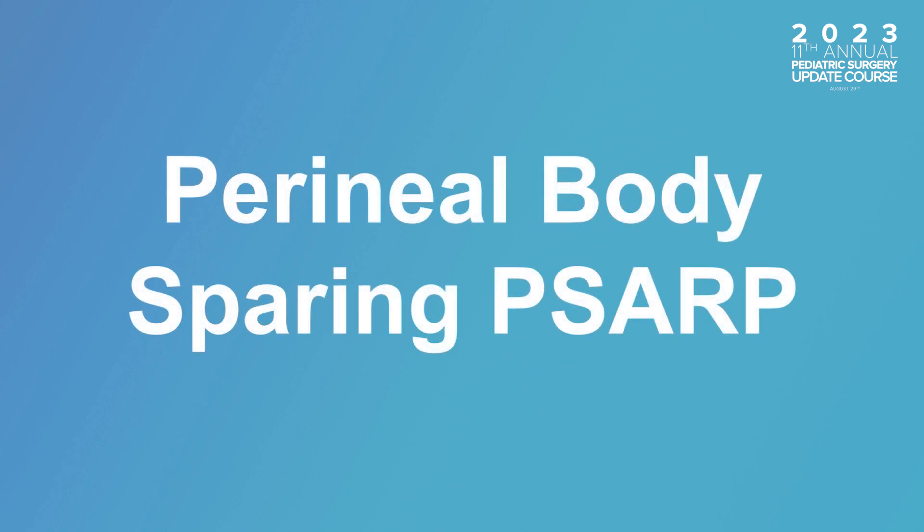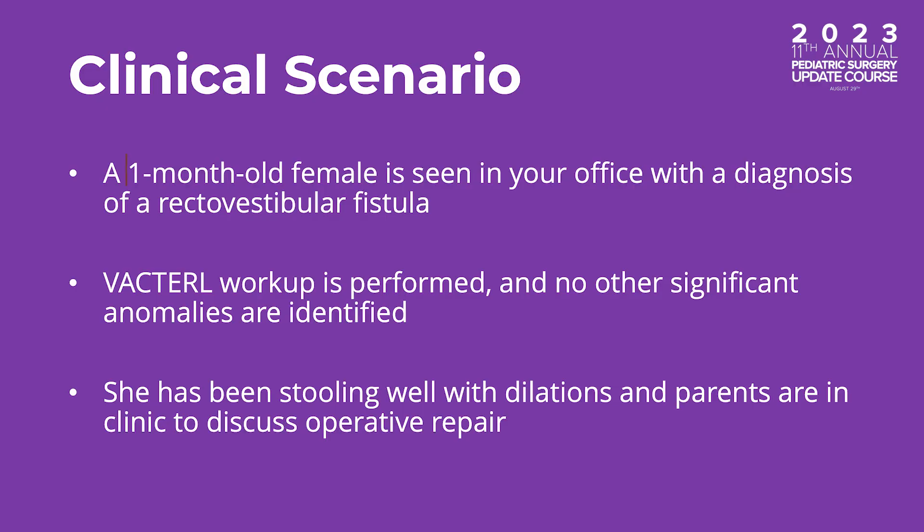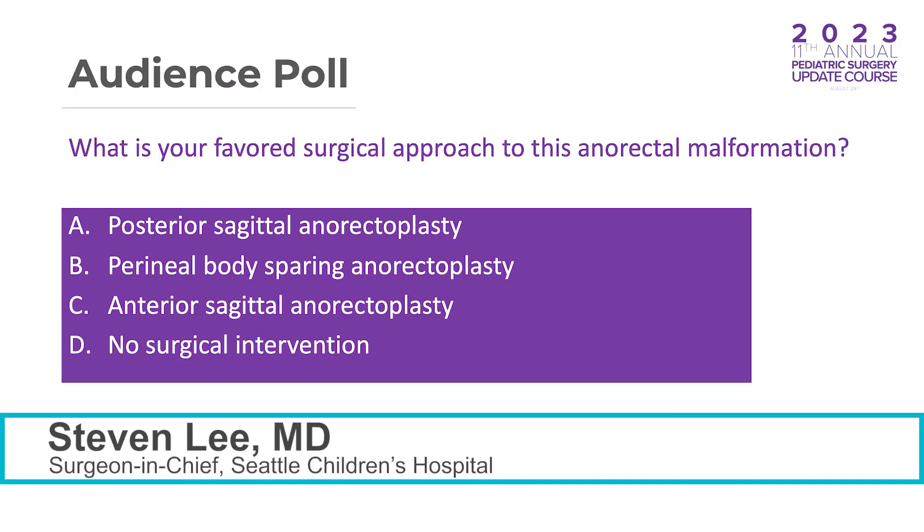Today, our topic is perineal body-sparing PSARC. Joining the discussions are Dr. Steven Lee, Katelyn Smith, and Julia Grabowski. Let's see our case. We have a one-month-old female seen in the doctor's office with a diagnosis of a recto-vestibular fistula. Workup is performed, and there are no other significant anomalies. She has been doing well with dilations, and parents are in the clinic to discuss operative repair. What would you do as your repair?